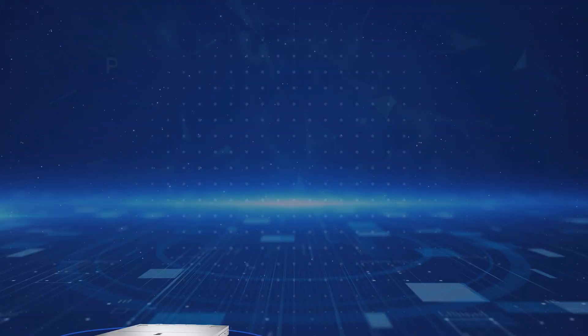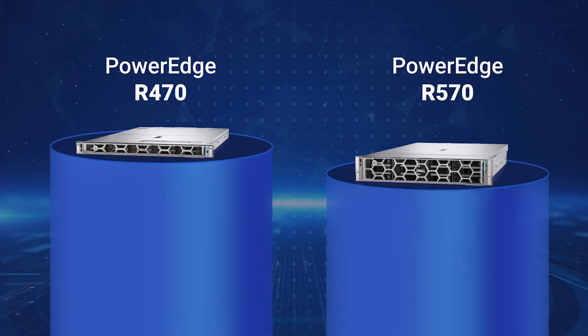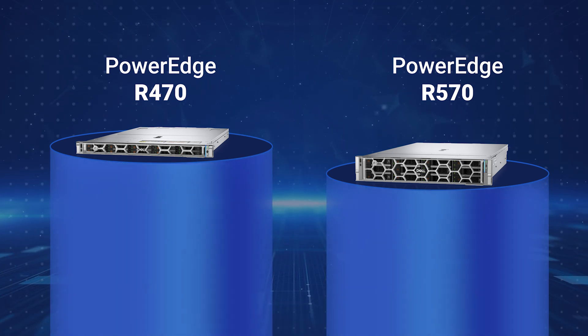Introducing the new Dell PowerEdge R470 and R570 single socket rack servers, purpose built to deliver maximum value and efficiency for your data center.